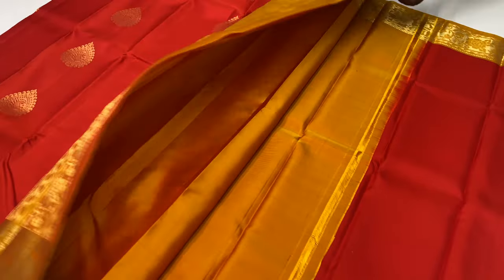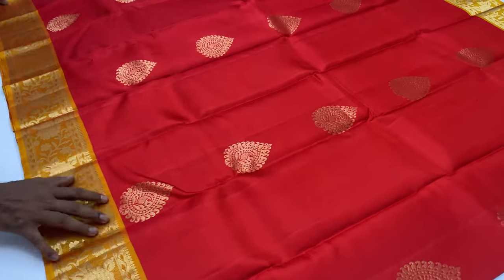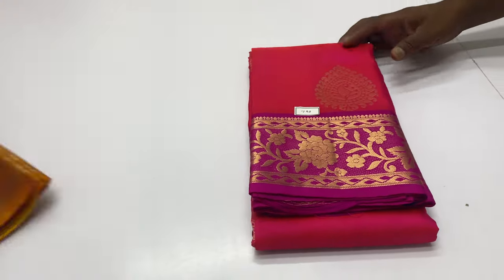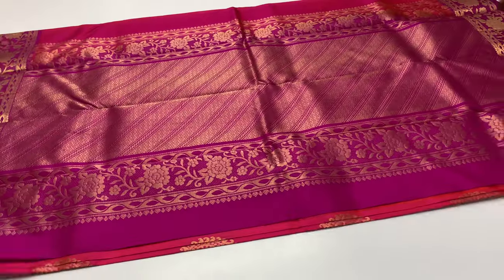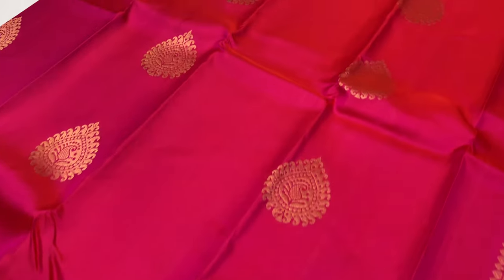Next sari, code 790. Body of the sari pink color. Balloon blouse magenta. Double shade, body of the sari pink and yellow, pink and orange mixed, pink dominant.